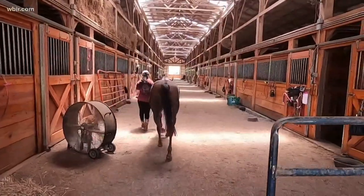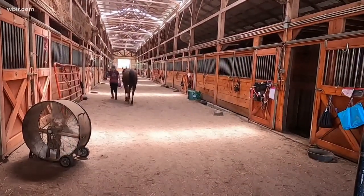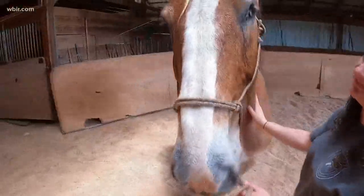Horsehaven was started in 1999 and we're the largest equine rescue in the state of Tennessee that serves the entire state. Katie is actually a 10-year-old Belgian horse.